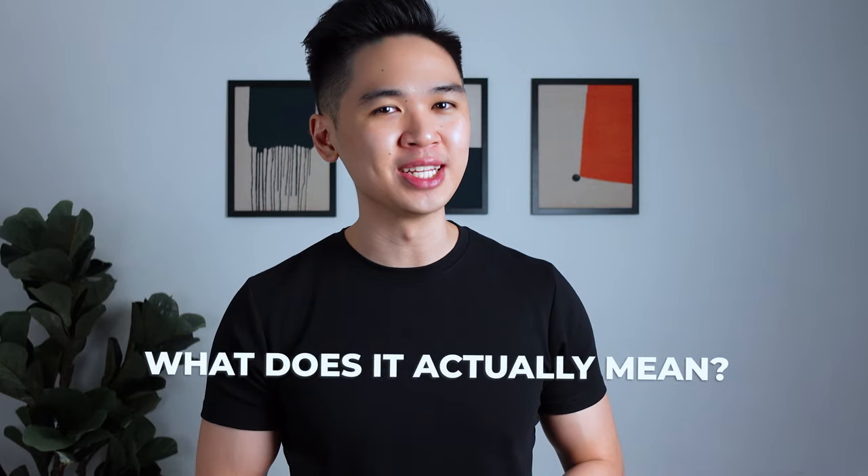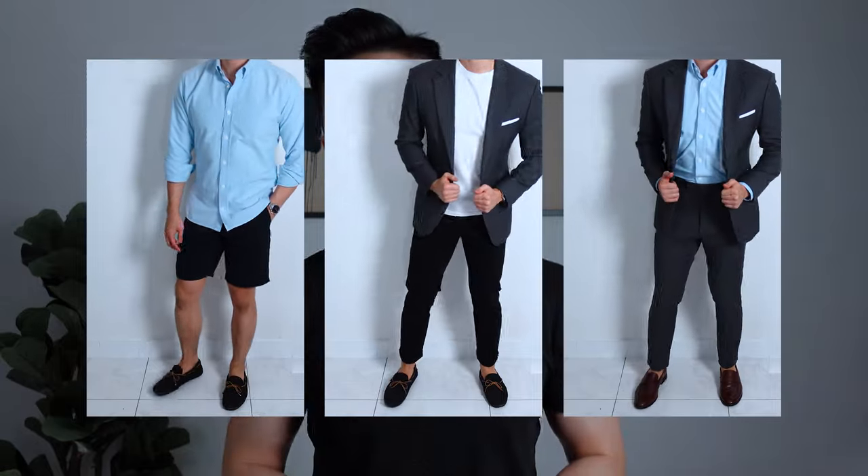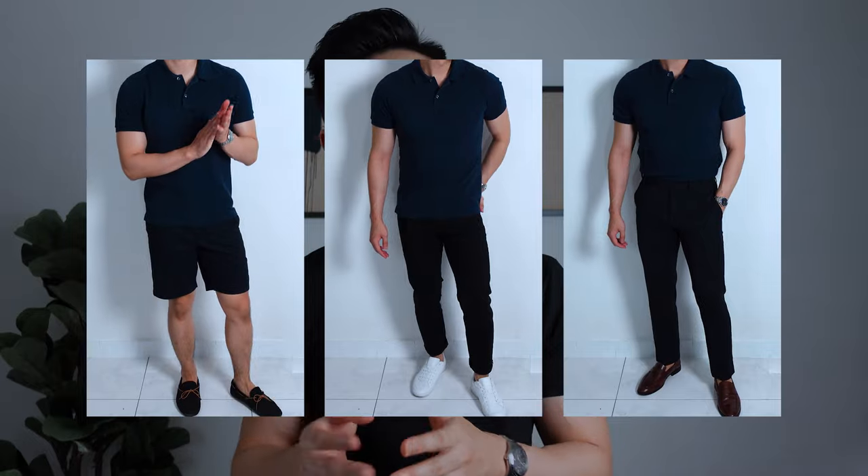Before we talk about why you should have a capsule wardrobe — however you want to call it — what does it actually mean? A capsule wardrobe is a limited selection of interchangeable clothing pieces that complement each other. These are often classic pieces that do not go out of style, are generally of neutral colors, and the best part is you can easily create a variety of outfits with a small selection of clothes.